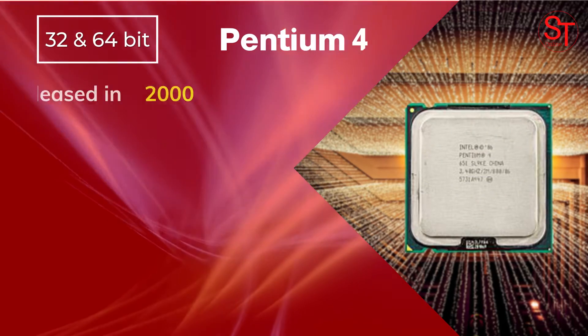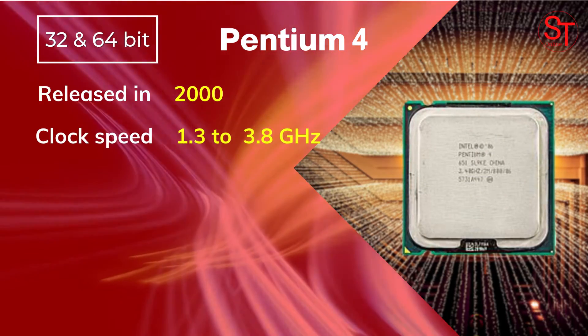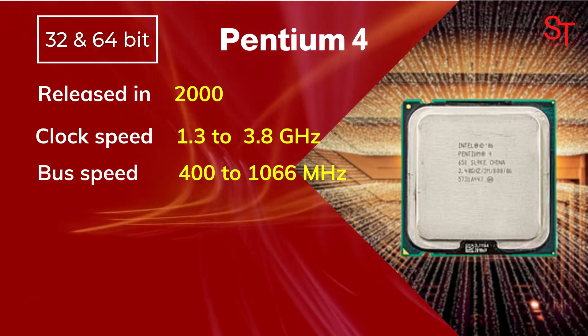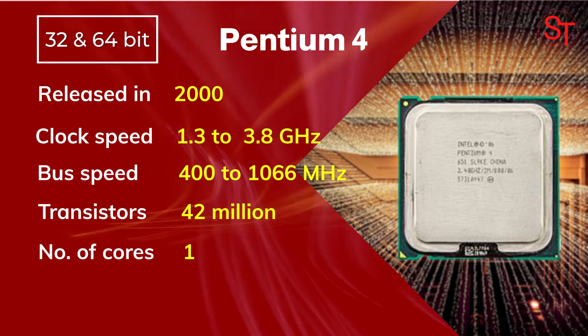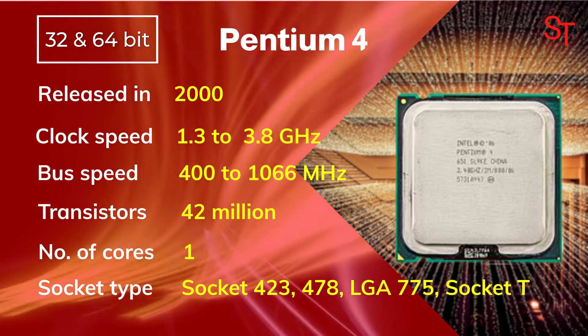Pentium 4 was released in 2000, with a clock speed of 1.3 to 3.8 GHz, integrated with 42 million transistors, had one core, and used multiple socket types.